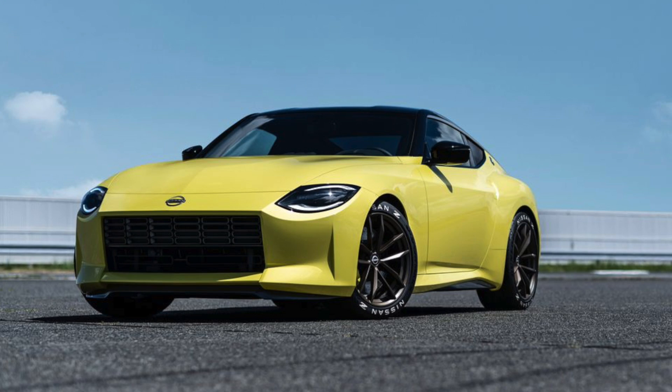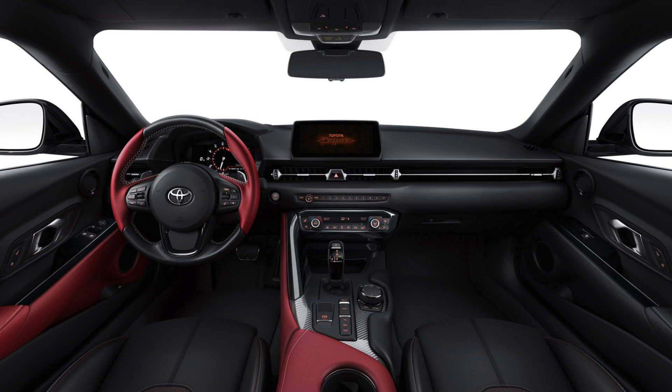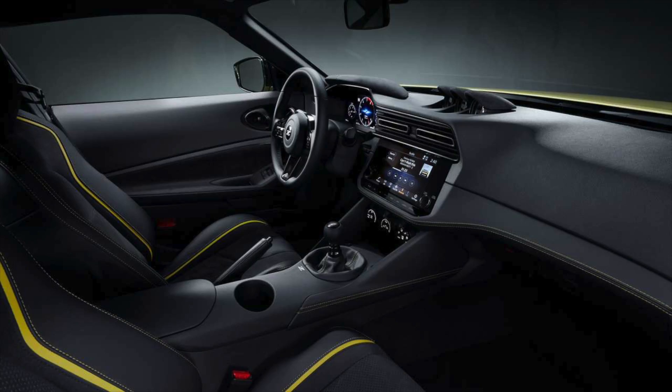First thoughts on the new Nissan Z: it kind of looks thrown together, and I mean that in a good way. There are some redeeming qualities. The interior is pretty dope — unlike some other competitors, Nissan did not stick the infotainment center on the dash like it was held by putty, just free-standing there somehow.